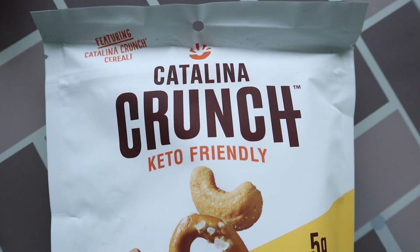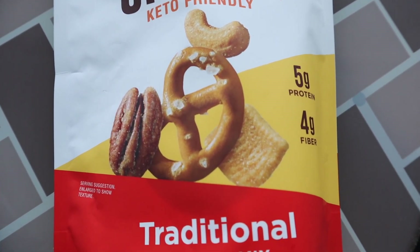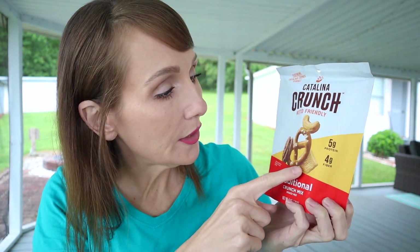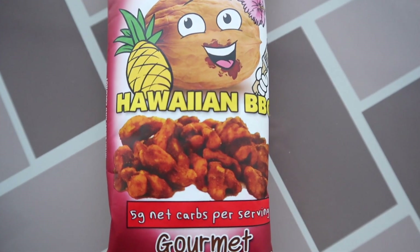We have a double scorer with Catalina Crunch this month — an entire bag of their new keto friendly crunch mix, six servings per container: 140 calories, 10 fat, nine total carbs with four dietary fiber, five protein. Inside it looks like there's cereal, pretzels, cashews, and pecans. The rain is getting harder — I'm going to speed through this but I want you to know everything that's in this month's box.